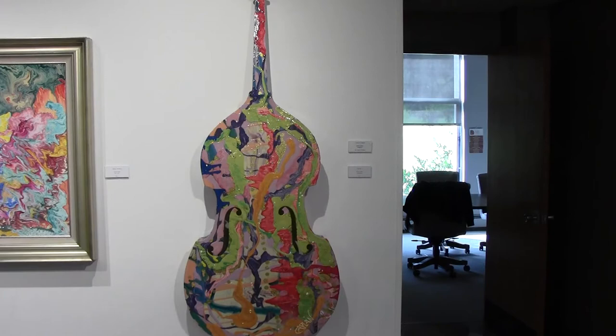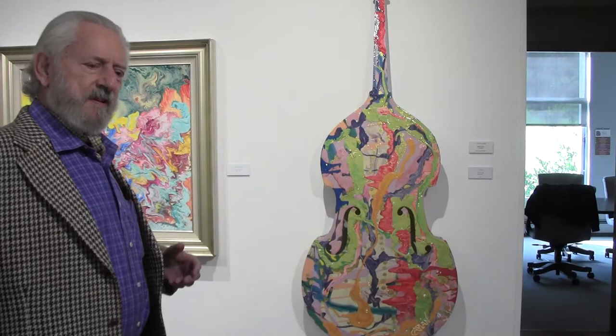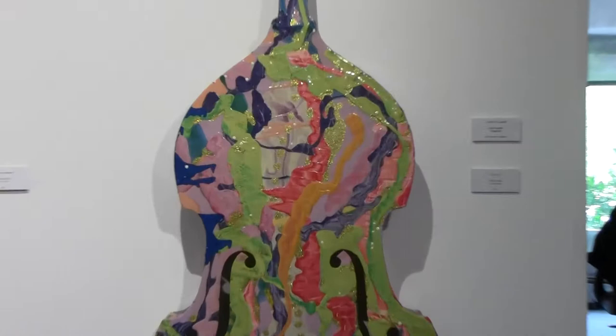I like to combine music and sight — synesthesia, the combination of what one sees and what one hears. And this is one of these pieces, inspired by music and then trying to make a visual interpretation of music.